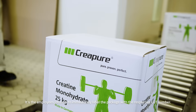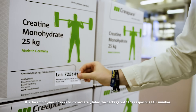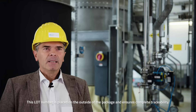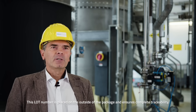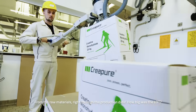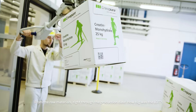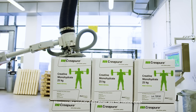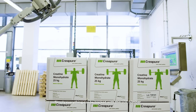It's the employee's job to immediately label the package with the respective lot number. This lot number is placed on the outside of the package and ensures complete traceability — from raw materials right through the production date. How big was the lot? How was the analytic data? When was the release date? Simply everything can be tracked with this lot number.